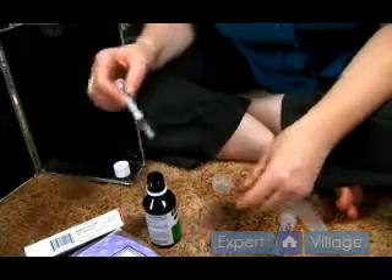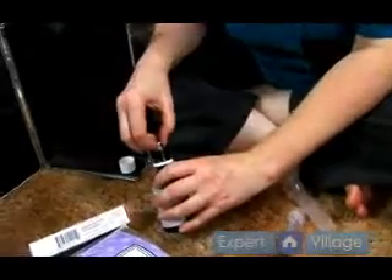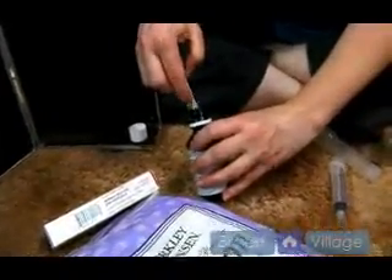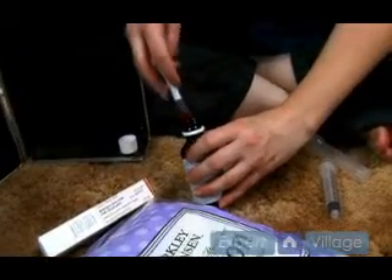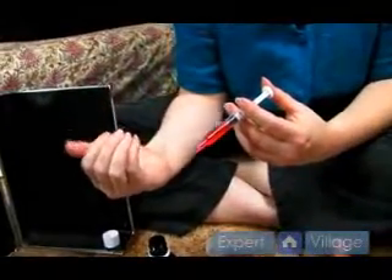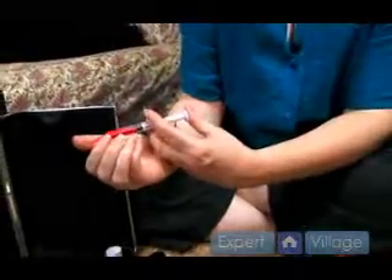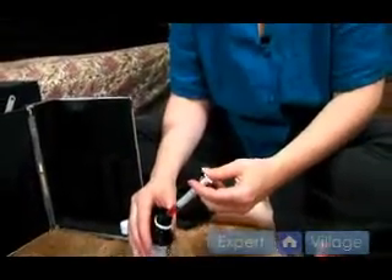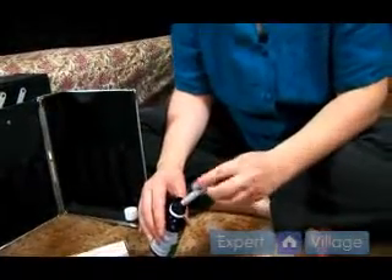For a smaller breed dog, I would fill the syringe for one half tablespoon. You would open the dog's mouth, towards the cheek, and insert it in, and then give them the cough syrup.